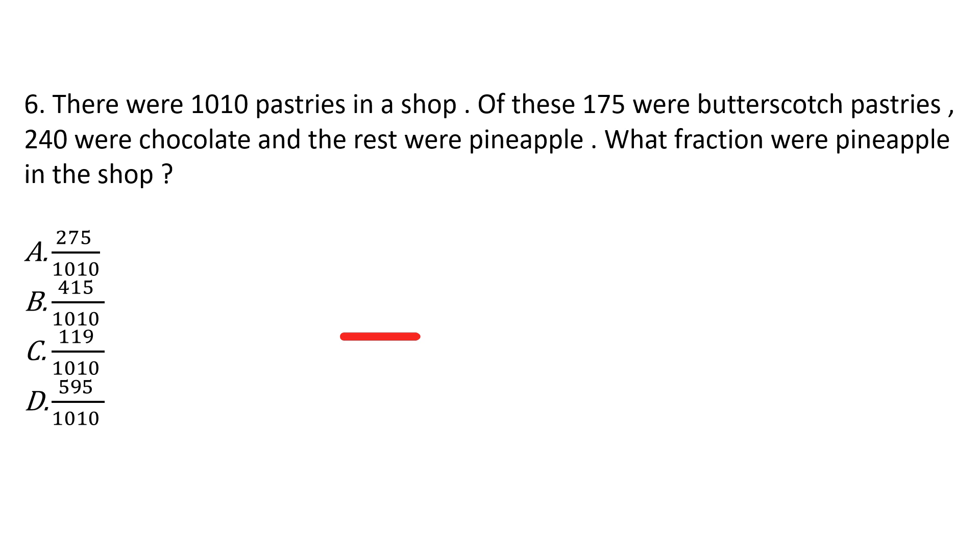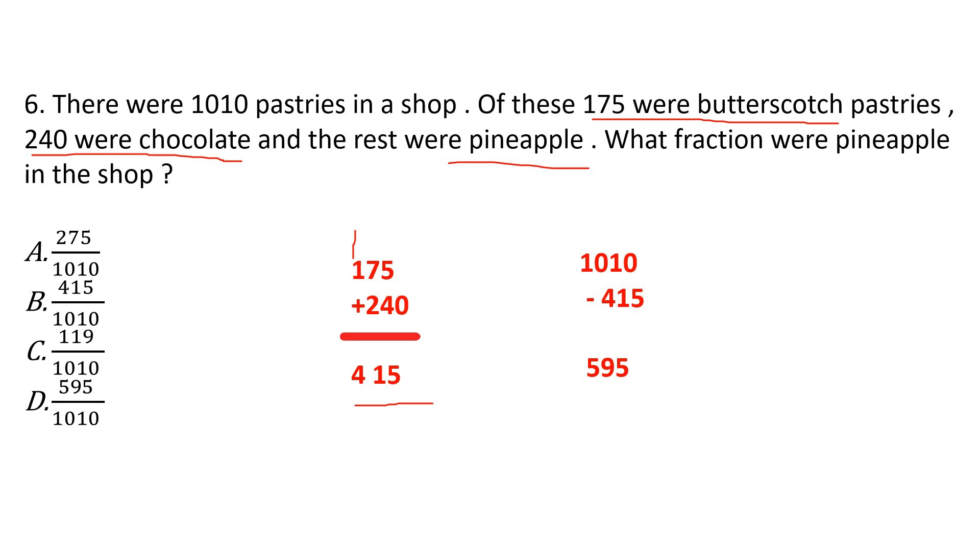Question 6: There were 1010 pastries in a shop, of which 175 were butterscotch pastries, 240 were chocolate, and the rest were pineapple. What fraction were pineapple? First, let's add the butterscotch and chocolate pastries: 175 plus 240. 5 plus 0 is 5, 7 plus 4 is 11 carry over 1, 1 plus 1 plus 2 is 4. Total 455 pastries were butterscotch and chocolate. So the pineapple pastries are 1010 minus 455.